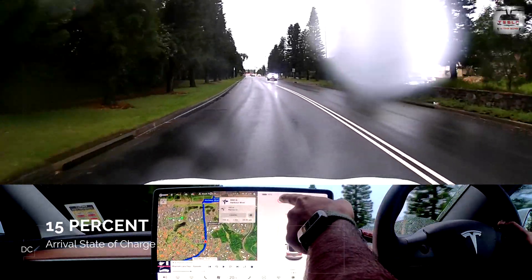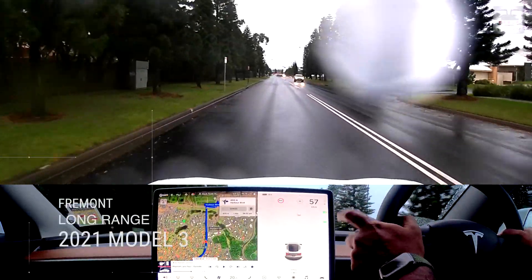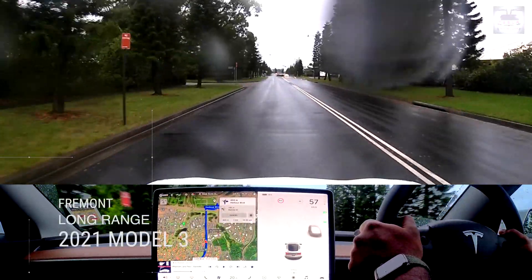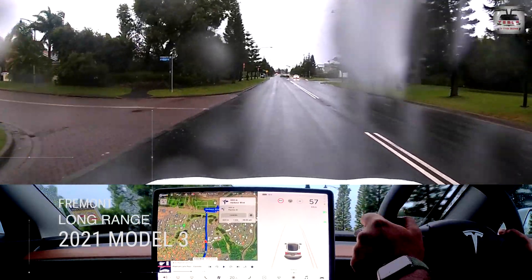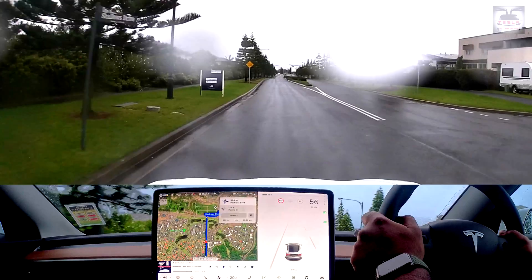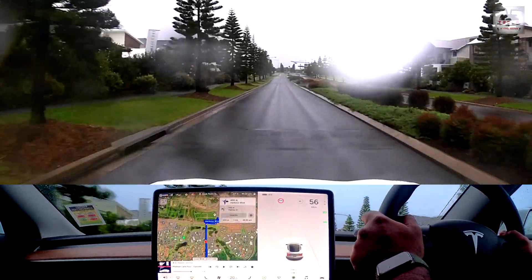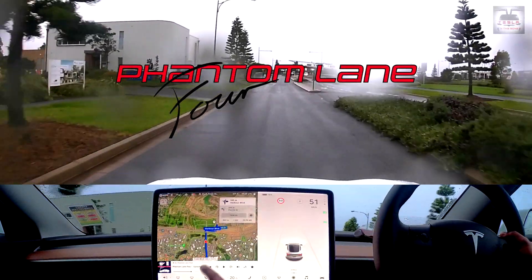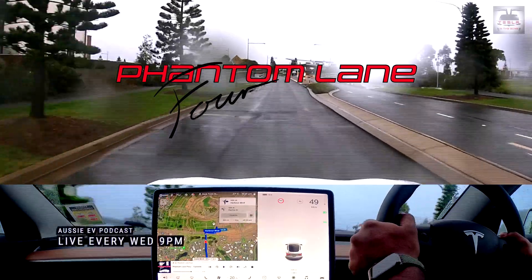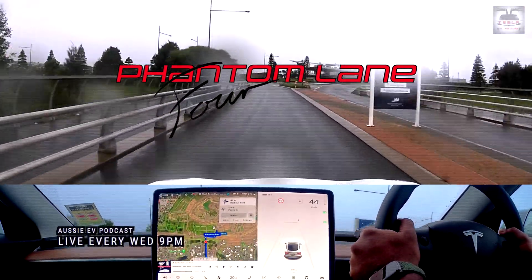My charge right now is 15% in my long-range 2021 Fremont Model 3. We're going to go to the Shell Cove ultra-rapid charger and see what rate of charge we're able to get. The magic number is 192 kilowatts, set by Tom Crisweet, my good mate from Phantom Lane 4. This is the Australian EV podcast going live on the Phantom Lane 4 YouTube channel every Wednesday at 9pm.